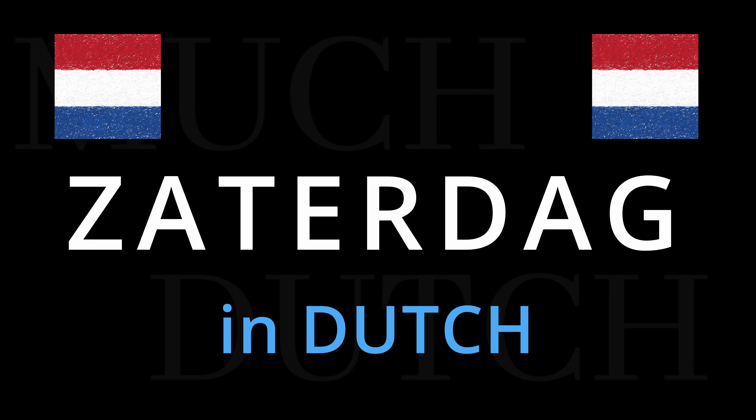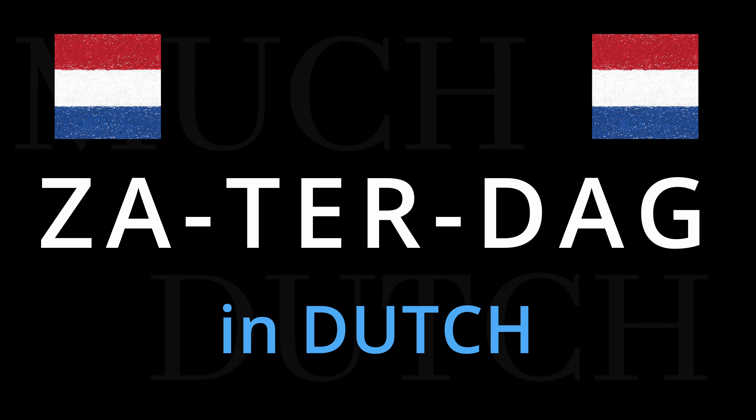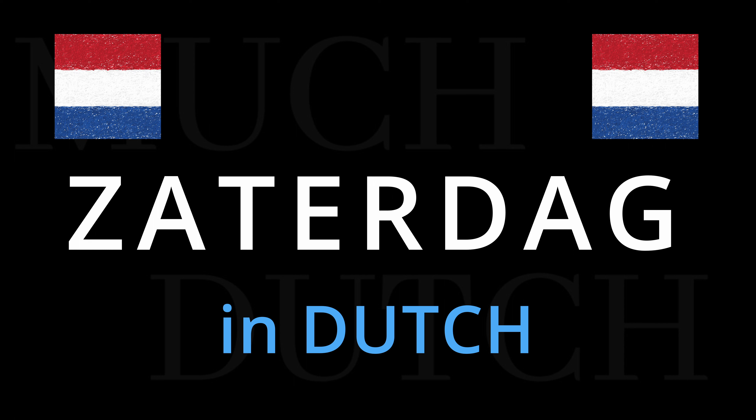Zaterdag is next. Again, the first syllable gets the emphasis. Zaterdag, zaterdag, zaterdag. Laten we zaterdag naar Amsterdam gaan. Let's go to Amsterdam on Saturday. Zaterdag.